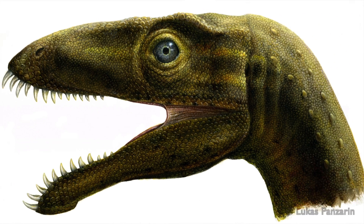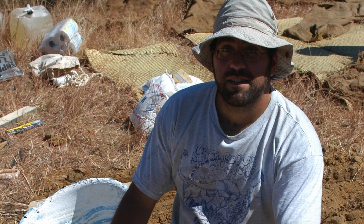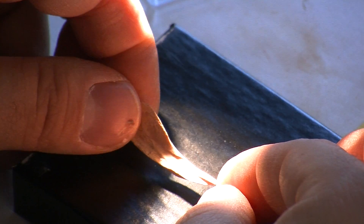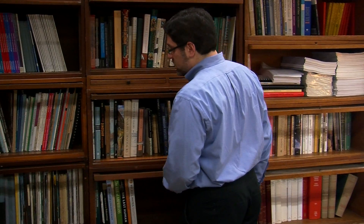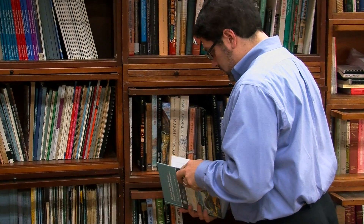Like most paleontologists, when I conduct my research I really have three main things that I do. The first is I go out and do fieldwork — I discover new fossils and bring them back to the museum. The second thing is I study museum collections, doing research on things that have already been discovered. And then the third thing is I spend a lot of time in the library. It's very important to know what other researchers are doing and have done, and to bring that knowledge together while you're studying your own fossils and make new hypotheses and new conclusions.